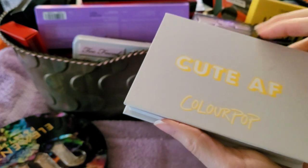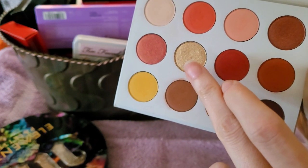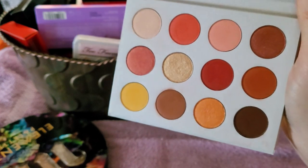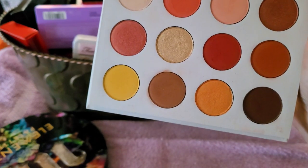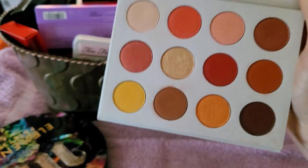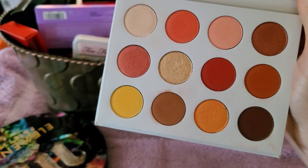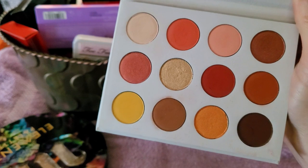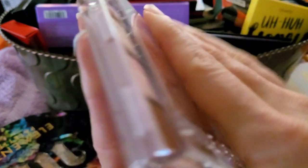Cute AF by ColourPop — we all remember this and how we all coveted it. There are a couple shades that I think are just glorious, but how many palettes like this do I have? A ton. I haven't used this in a couple years. This is not my color story — I'm more cool tone and this is a bit much for me. I'm going to declutter it.